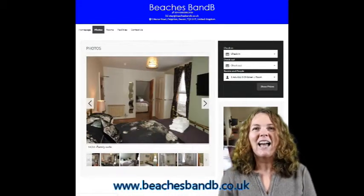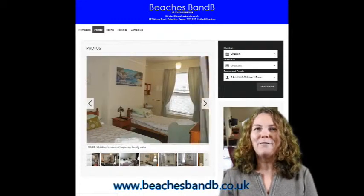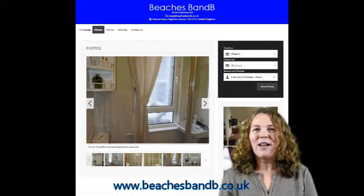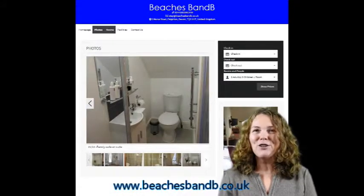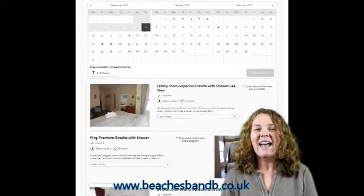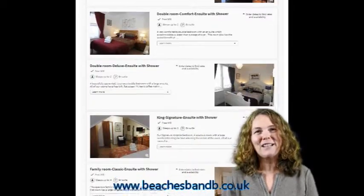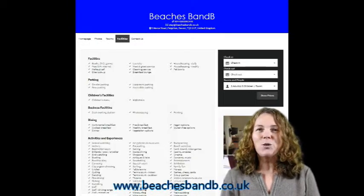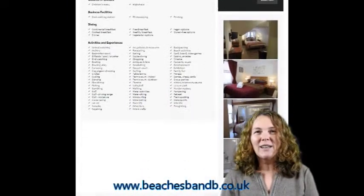There are plenty of facilities, whatever you want — free wifi, free view television. We also have details of our breakfasts on there, which are locally sourced products and a full range to suit every dietary requirement.